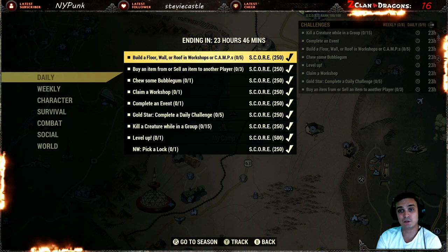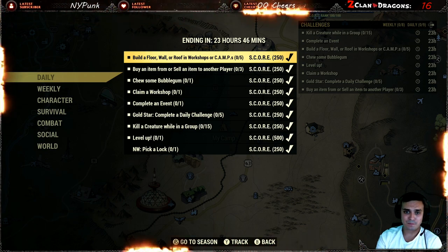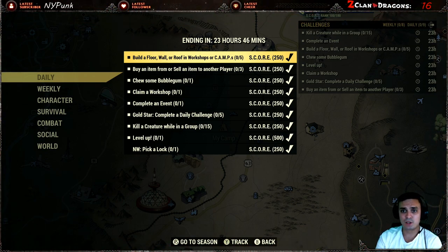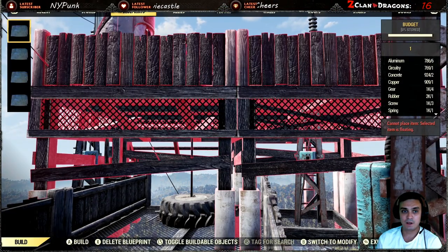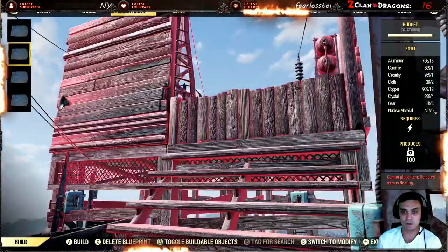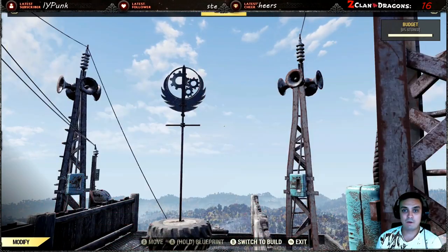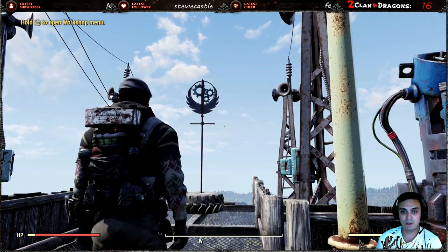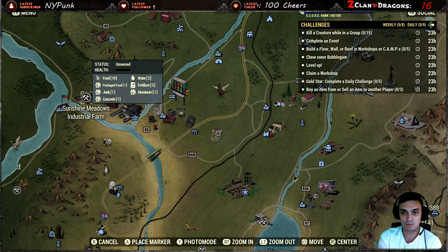If you still need help, let me dive into a little more detail. If you don't need help, thanks for watching, don't forget to smash that like, and I'll see you in the next video. For building a wall, floor, or roof in a workshop or camp — what I usually do is I have a preset fort and I just capture a workshop and drop my fort. It's more than enough to complete it. I would recommend capturing a workshop, especially if you're a lower level, as it has more resources and you won't need to spend your own.